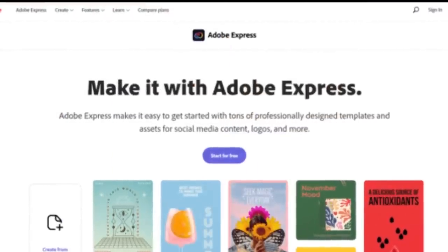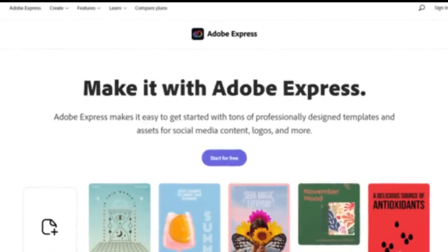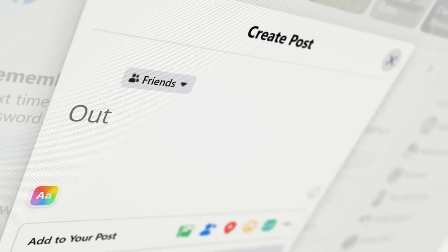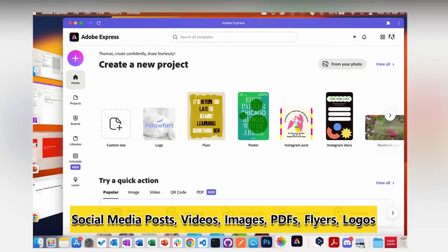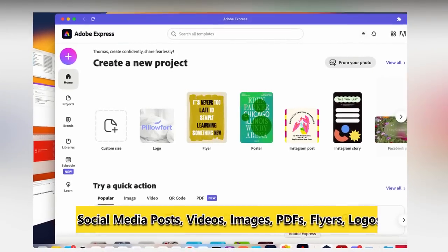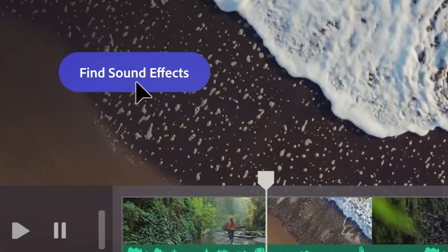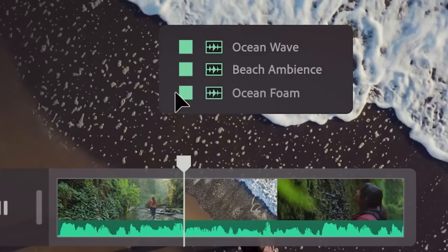Adobe Express is an all-in-one content creation app that makes it fast, easy, and fun to design and share standout social media posts, videos, images, PDFs, flyers, logos, and more. With Firefly and Express, creating standout content for your social media or marketing campaign is easier than ever.